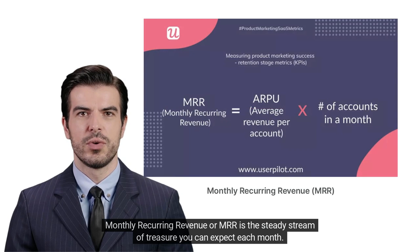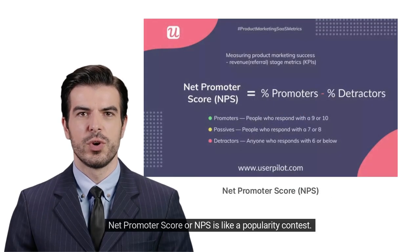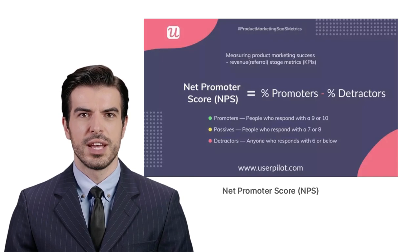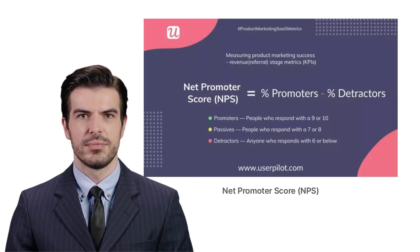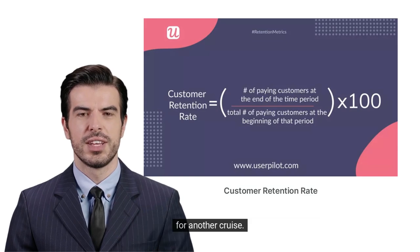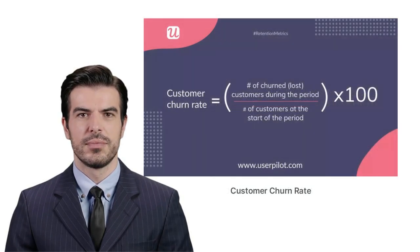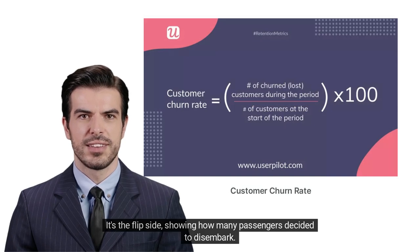Monthly Recurring Revenue, or MRR, is the steady stream of treasure you can expect each month. Net Promoter Score, or NPS, is like a popularity contest — it tells you how many passengers would recommend your cruise to their friends. Customer Retention Rate tells you how many passengers loved the journey so much they decided to stay on for another cruise. And finally, the Customer Churn Rate is the flip side, showing how many passengers decided to disembark.